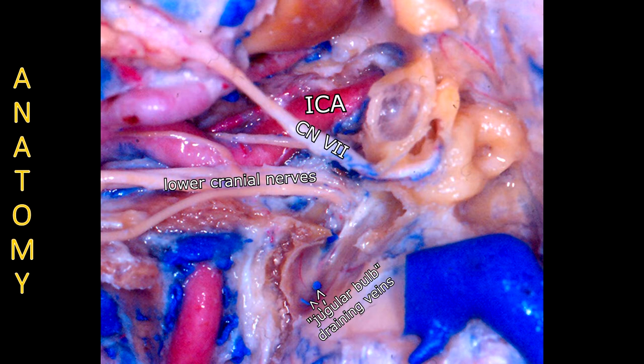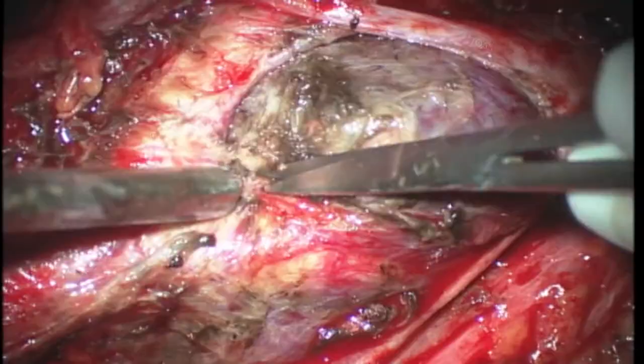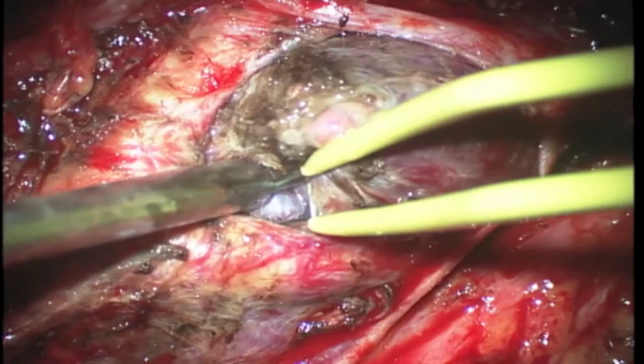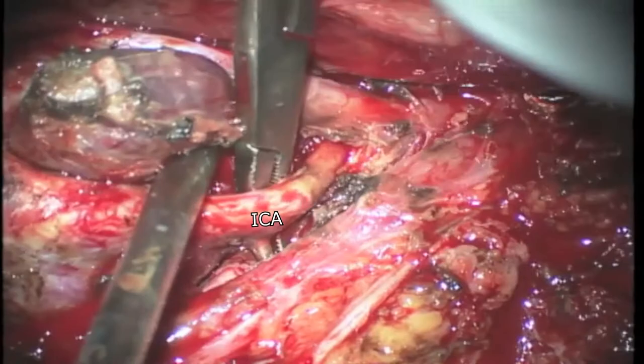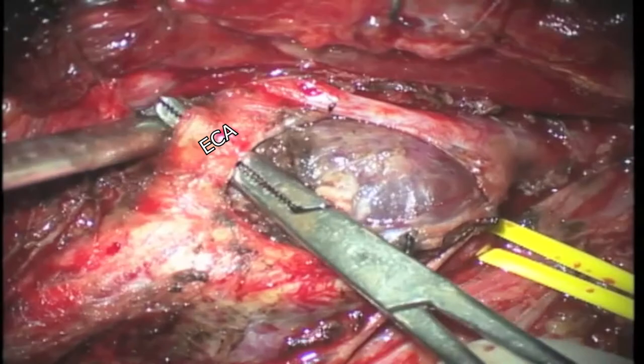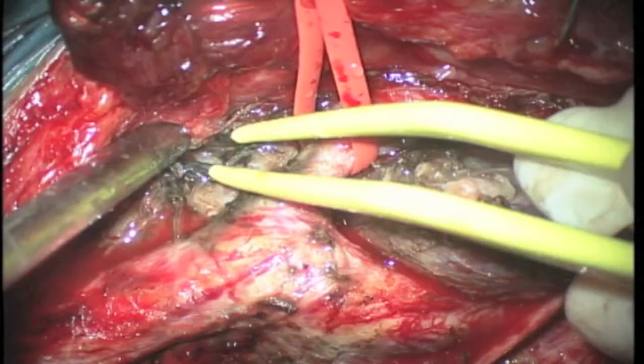We observe in the medial wall of the jugular bulb that many veins drain into it, such as the inferior petrosal sinus and condylar emissary vein. Initially, there was not an easily identifiable cleavage plane between the tumor and the internal carotid artery, so we started to perform a subadventitial dissection to separate the tumor from the internal carotid artery. Vessel control of the internal, external, and common carotid artery is obtained since the beginning of the procedure. The devascularization of this lesion is provided when dissecting it, especially when working around the carotid bifurcation.